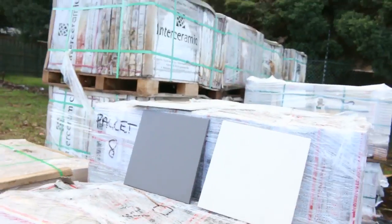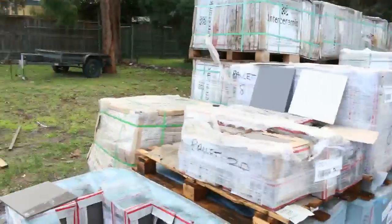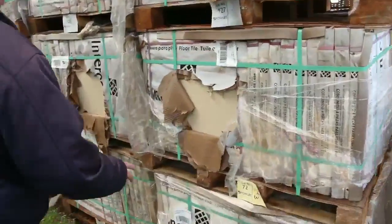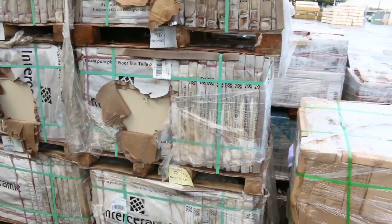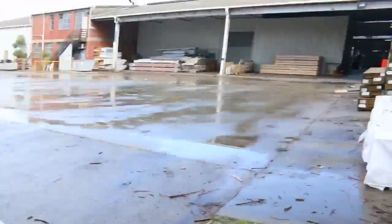A couple more pallets of assorted stone here in the front - going to the highest bidder once again. Plenty more tiles as well. These yellow porcelain tiles I'm going to let go at six bucks a square meter tomorrow. Six dollars a square meter for 600 by 600 yellow matte porcelain tiles.